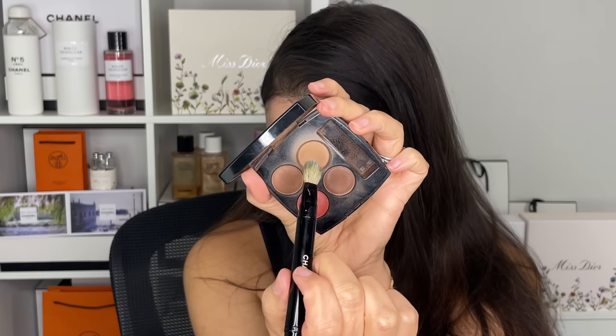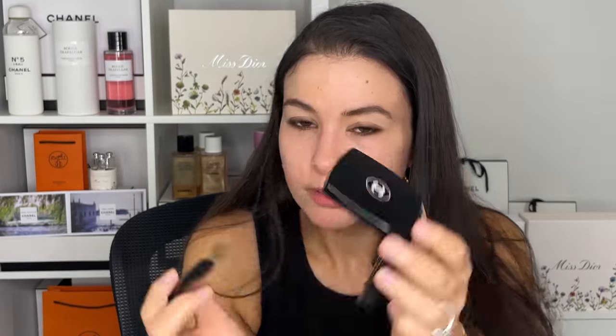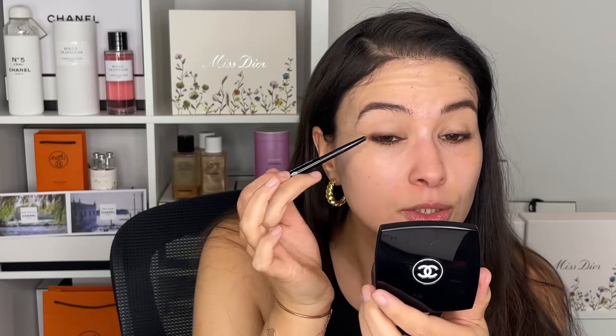Now I'm going into a big fluffy brush into the first shade — I think I'm almost hitting pan on this one. I'm putting it in the crease. It really matches my skin tone; it doesn't even look like eyeshadow, but it helps the look look more defined, so you can go quite generously with it. I'm now going over top with the Espresso liner just a little bit to intensify, just in the outer corner.